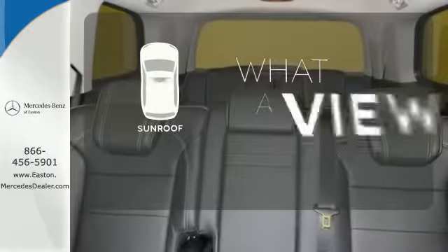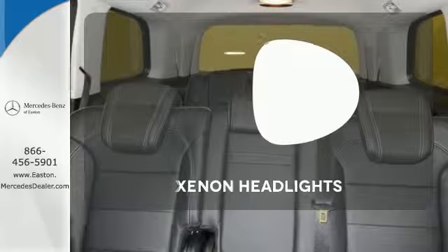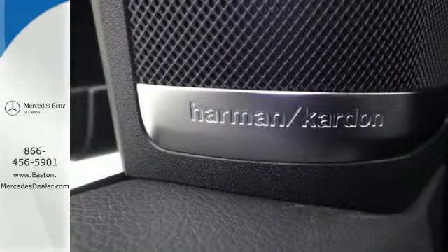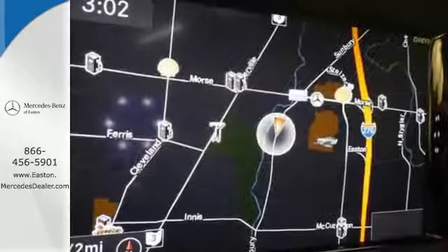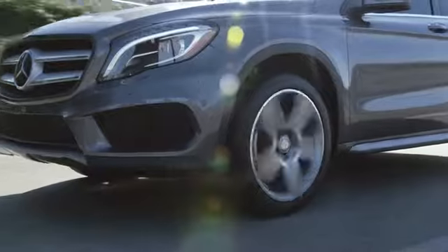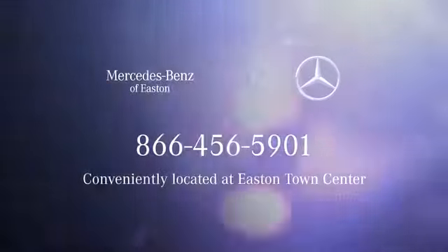The sunroof gives you fresh air for your drive. The Xenon headlights shine brighter for better visibility. Find out why this Mercedes-Benz has received such acclaim — come in for a test drive today. Come experience luxury the Jermaine way at Mercedes-Benz of Easton, conveniently located at Easton Town Center.